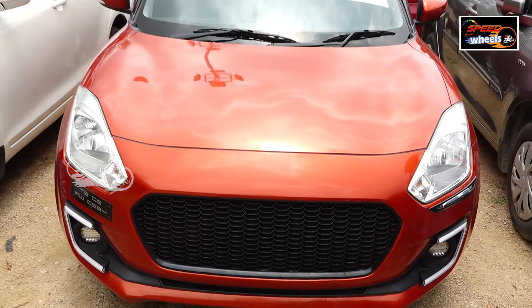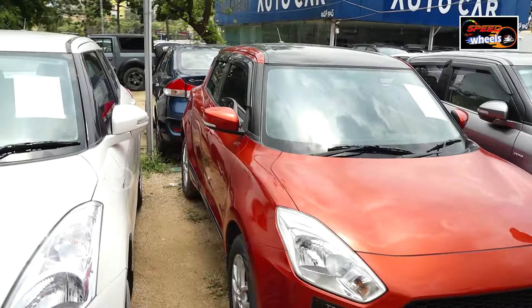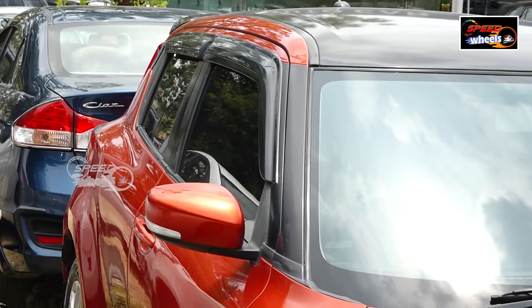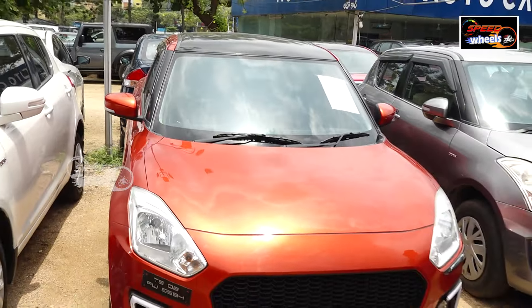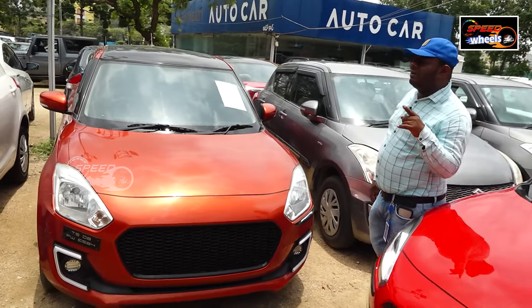This is a 2018 Swift ZX petrol automatic. The exterior is excellent. It has features like AC, power steering, all windows, ABS, airbags, and other features. It also has a push button start and reverse camera.